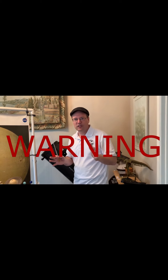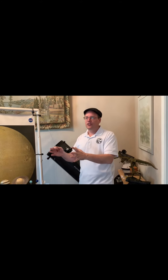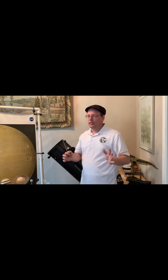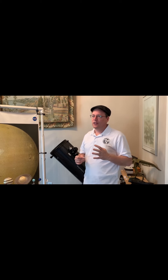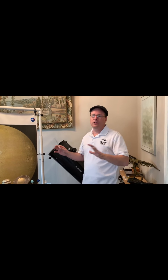Now just a little disclaimer: if you are ever going to use a telescope or binoculars during the daytime, you want to make sure that you don't point anywhere near the sun. If you point at the sun without a proper solar filter, you could really damage your eyes. So be very, very careful if you ever use a telescope during the daytime.